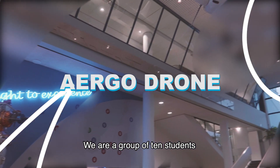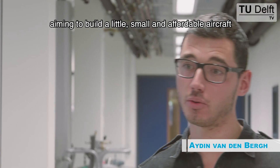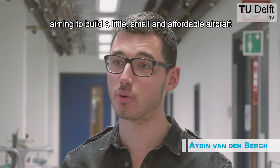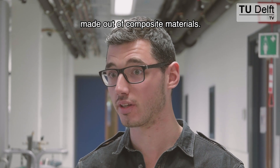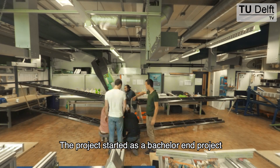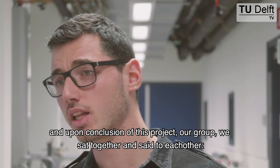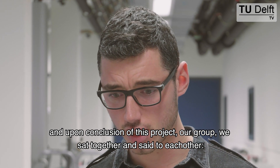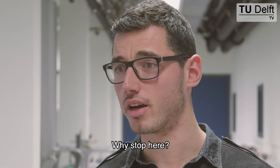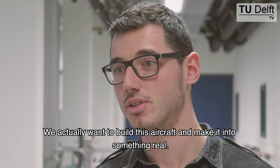We are a group of planned students here at the Aerospace Faculty of the Technical University of Delft, aiming to build a small and affordable aircraft made out of composite materials. The project started as a bachelor and project a bit over a year ago. And upon conclusion of this project, our group sat together and said to each other, why stop here? We actually want to build this aircraft and make it into something real.